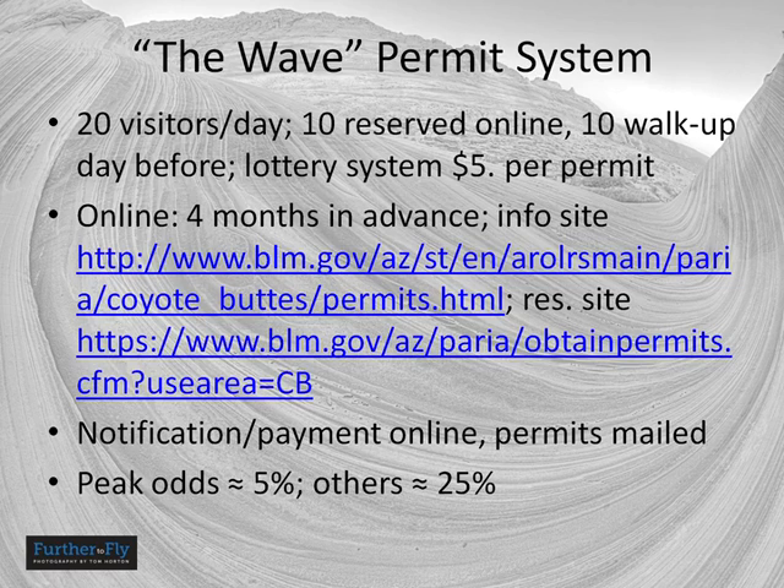The basic challenge to the Wave is getting in, because the National Park Service limits it to 20 visitors a day because of its delicate environmental situation. That's 20 visitors — not 20 groups or 20 permits, but 20 individual visitors.